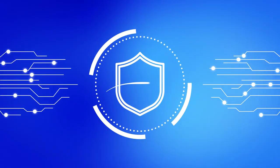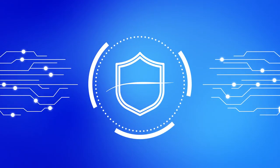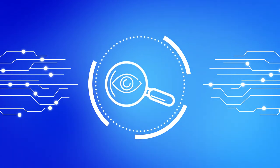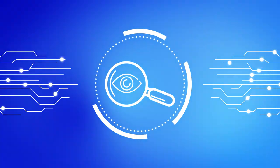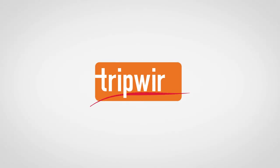Want to get started on securing your IT, IoT, and OT landscape? Partner with Tripwire to gain visibility across your environments and begin monitoring your assets today. To learn more, visit www.tripwire.com.